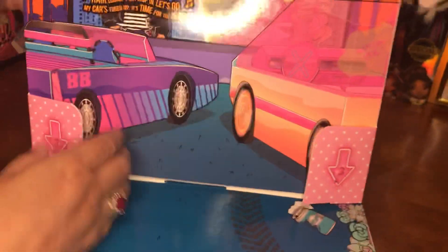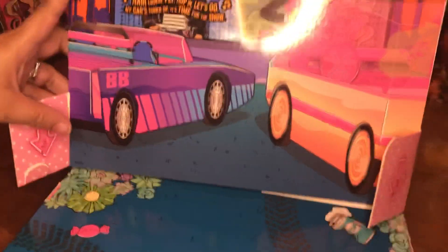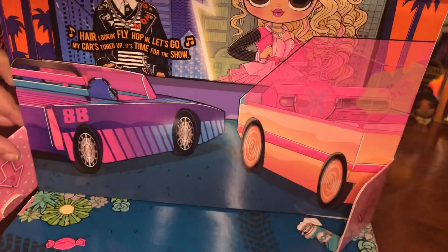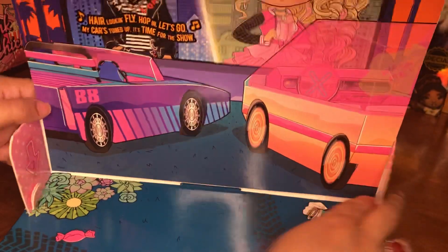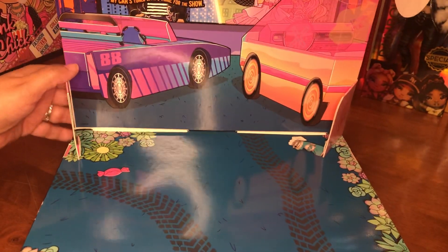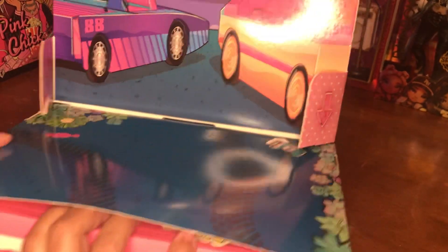You can see here — this is a little backdrop if you wanted to do some photo shoot options back there. This is Pink Chick's side and you can see these tire treads here. This is very much like a drive-in theater type setup.